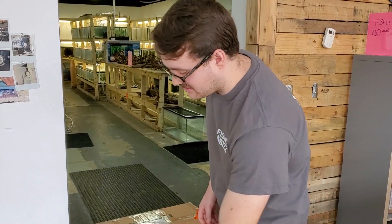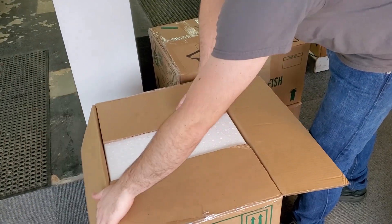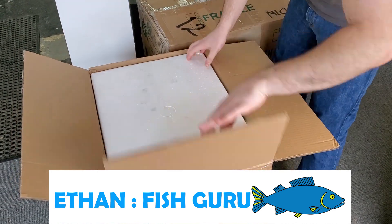Today is January 30th, 2020, and we got a bunch of fish in this week — a lot of cool stuff that we don't see often. I was really excited about this list.